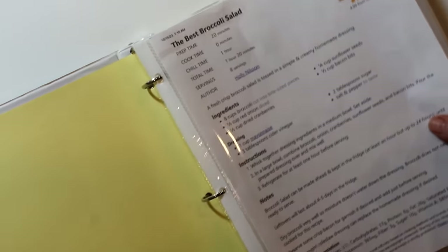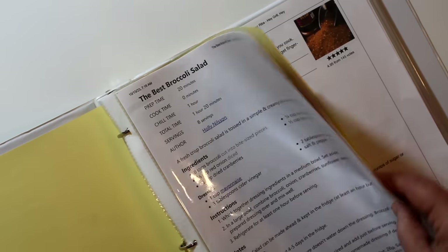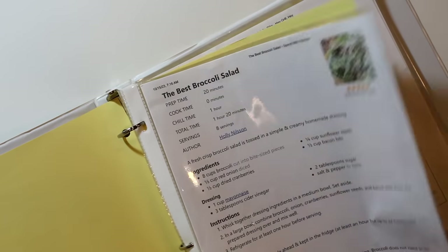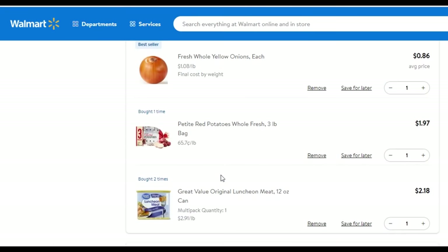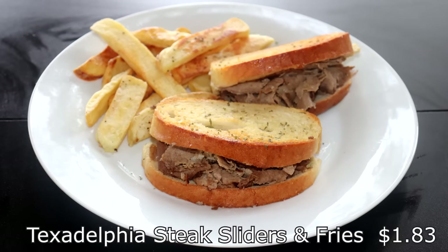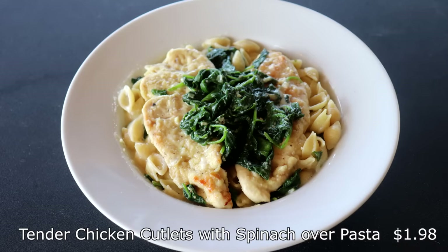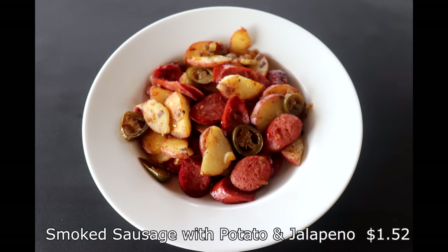One of my favorite uses for this method is a binder full of sheet protectors to house all those printouts from internet recipes. Speaking of which, if you're interested in awesome meal ideas especially on a budget, check out the new series my son Matt and I are doing called the Budget Meal Challenge — we're shopping the cheapest items from the most budget-friendly stores and coming up with quick, easy, and delicious meals, most of which are under two dollars per serving. Check out the link in the description and at the end of this video.